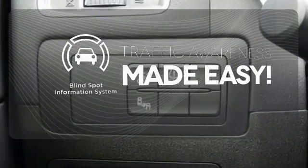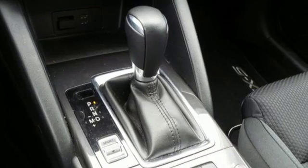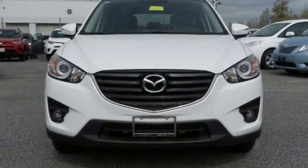The blind spot indicator helps you maneuver through traffic. This capable SUV is the perfect blend of performance and efficiency. Experience it for yourself today.